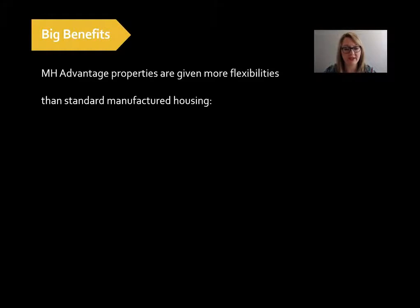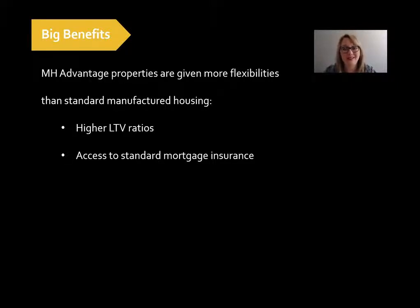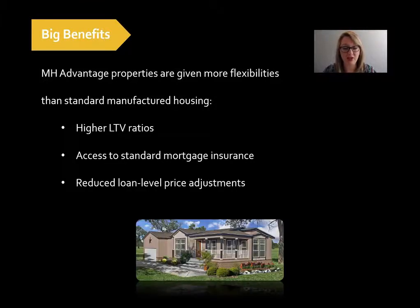Now let's take a look at the benefits. The MH Advantage properties are given more flexibility when it comes to underwriting and requirements, and they're more flexible than standard manufactured housing. They will receive higher LTV, so the borrower can borrow more. They also have access — which is a big one — to standard mortgage insurance rates, just like they would if they were buying a site-built home, which is a huge advantage. Also, reduced loan level price adjustments. Typically the rates are higher for a standard manufactured home because they're considered more risky. For the MH Advantage property, the borrower is not going to get those higher rates or loan level adjustments because the home is a higher standard.